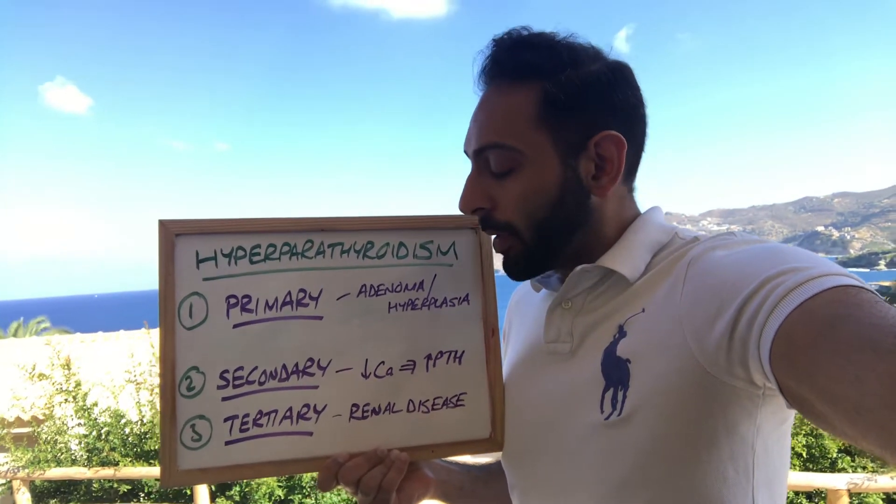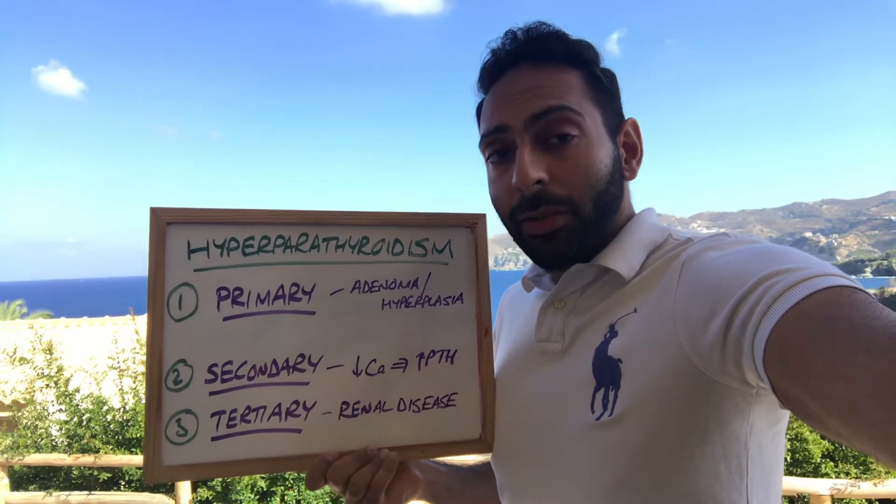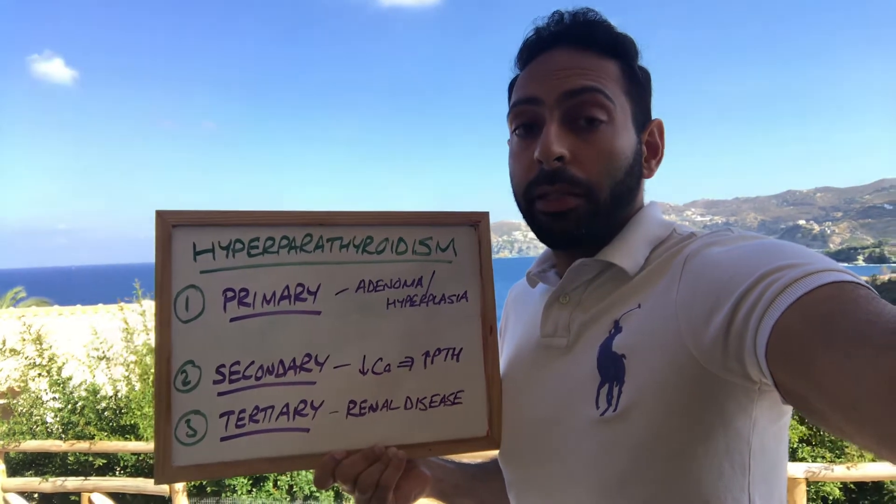And then you have tertiary hyperparathyroidism. Here you have long-standing renal disease which eventually leads to autonomous production of PTH, leading to another hyperparathyroidism picture.